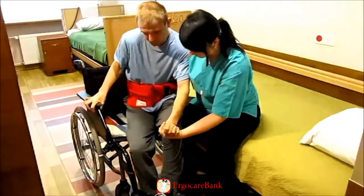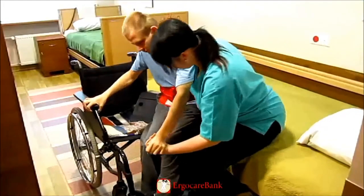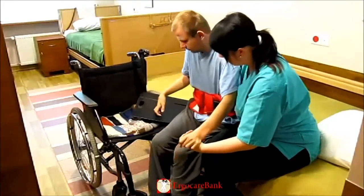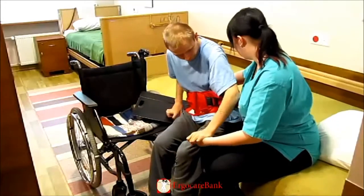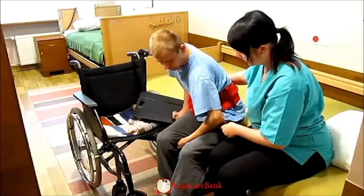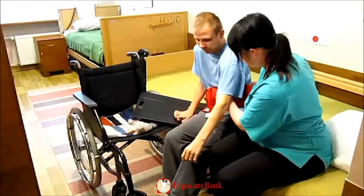She initiates Charlie's movement by leaning forward herself. Charlie bends forwards and pushes with his right arm against the armrest of the wheelchair. By rocking forwards and backwards, they slide bit by bit on the sliding board and Charlie moves from the chair over to the bed.